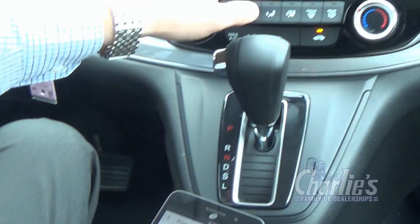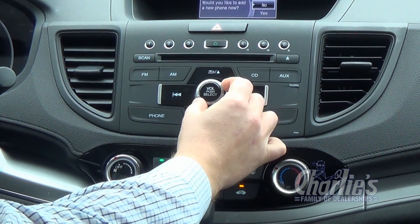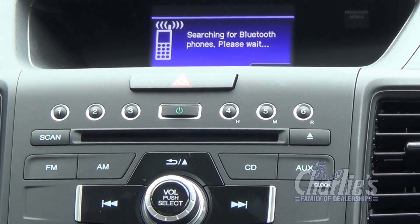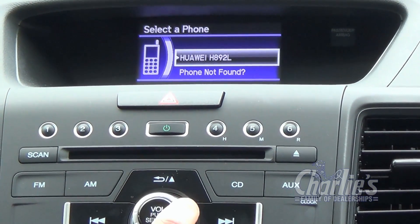If it is, you'll press the Phone button here, spin this dial to select Yes, and then OK. The pairing process requires operation of a Bluetooth phone. From the displayed list, select the desired phone.